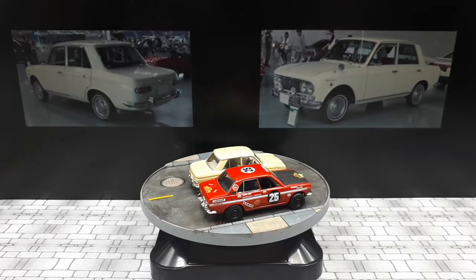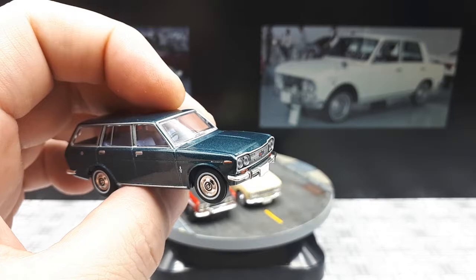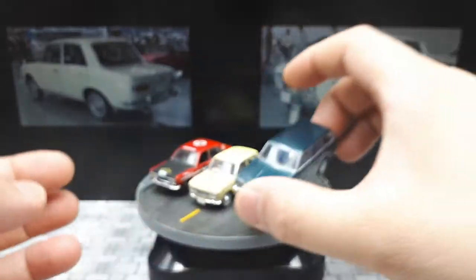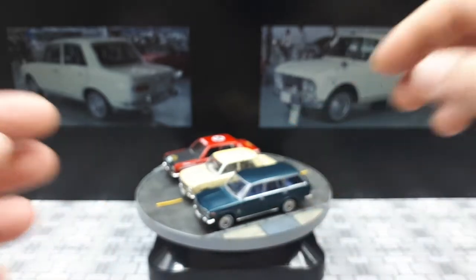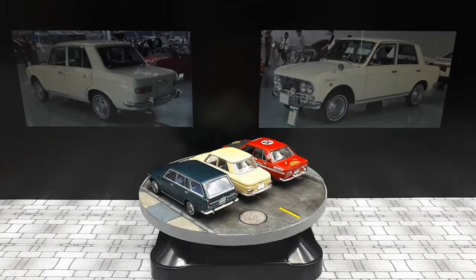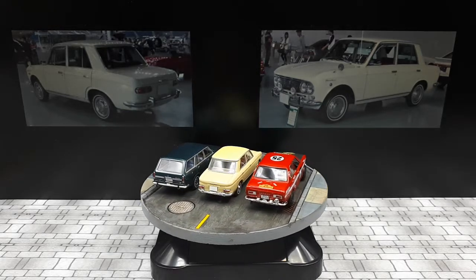Here's another TLV — the 510 wagon, or 510 van as they're called in Japan. It's a great model; I had photographs sent to me by the seller before purchasing, and the paint is good. That's probably my favorite station wagon in my collection — a really cool metallic bluish-green color.